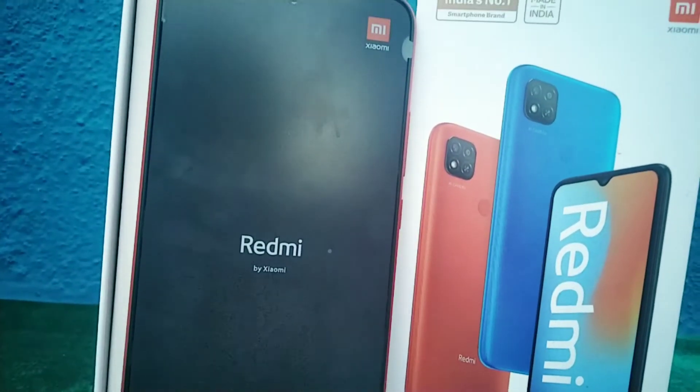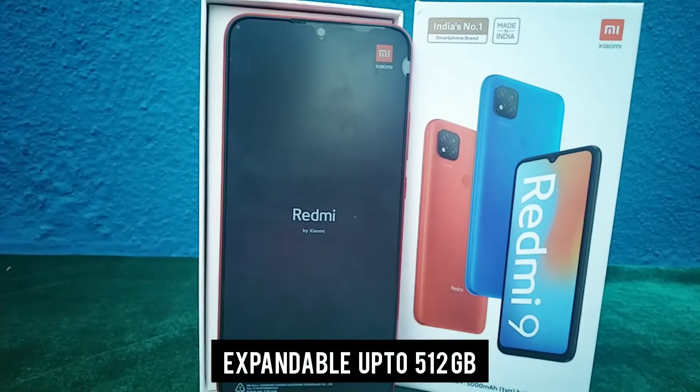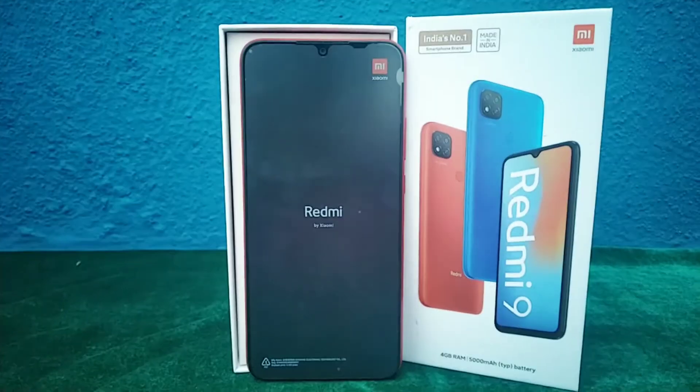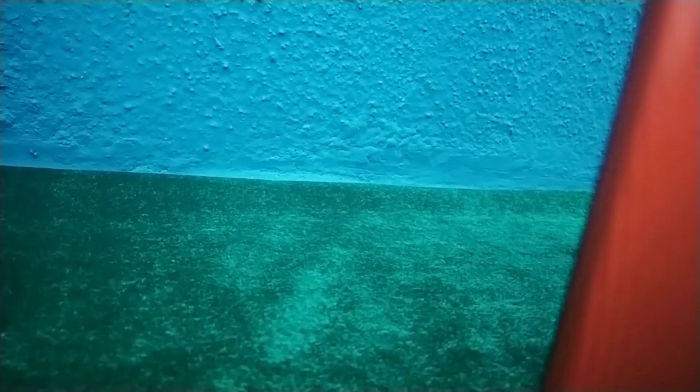This is what the phone looks like. It's a 4 GB RAM and 64 GB storage, and it has a display of 16.58 centimeters, which is almost 6.53 inches — close to 7 inches — and it's an HD display.